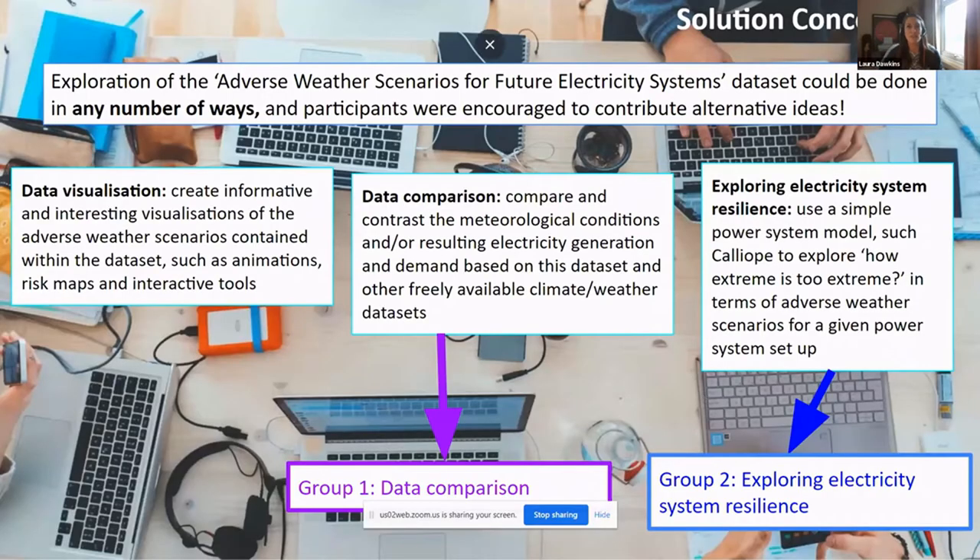The solution concept for the hackathon was very broad — just explore the dataset — and participants were encouraged to contribute their own ideas. Suggestions included data visualization, creating interesting plots and risk maps; data comparison, putting the events into context with other datasets; and exploring energy system resilience during adverse weather events, using the data within power system models to explore how extreme is too extreme and whether these events cause issues in the electricity system.